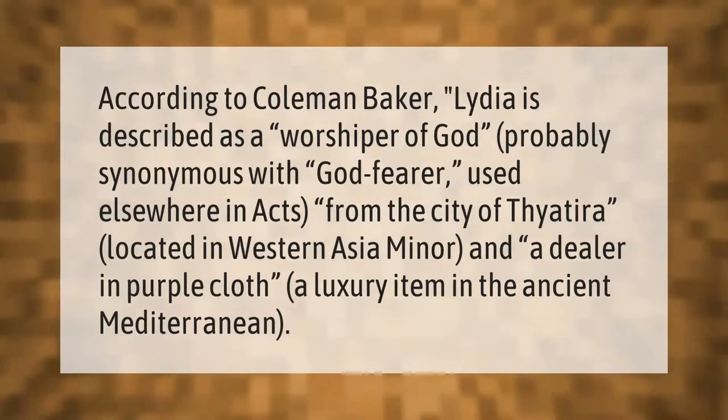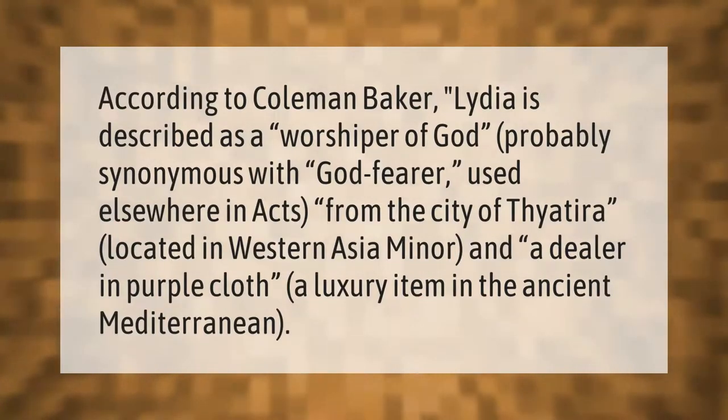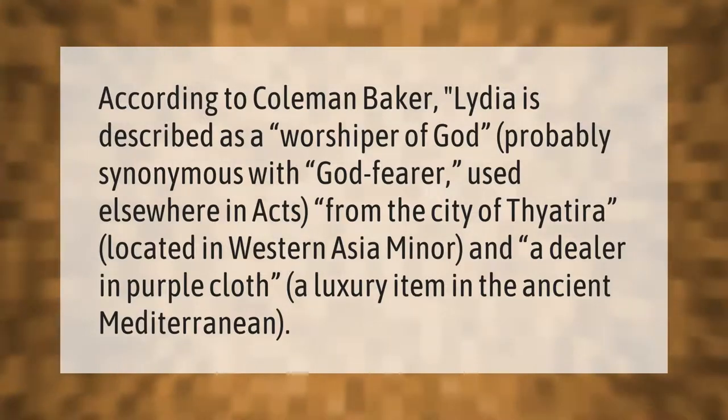According to Coleman Baker, Lydia is described as a worshipper of God — probably synonymous with "God-fearer" used elsewhere in Acts — from the city of Thyatira, located in western Asia Minor, and a dealer in purple cloth, a luxury item in the ancient Mediterranean.